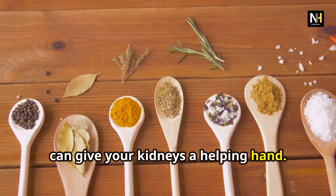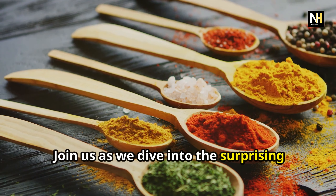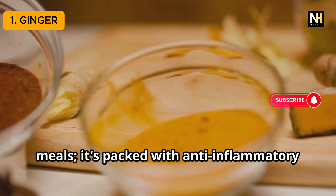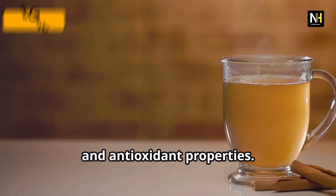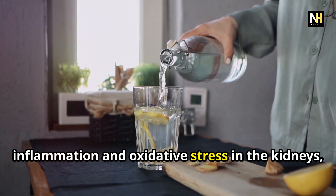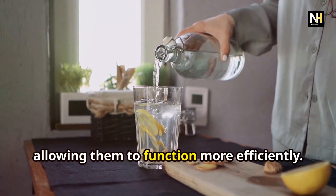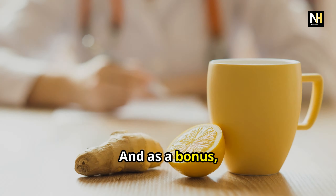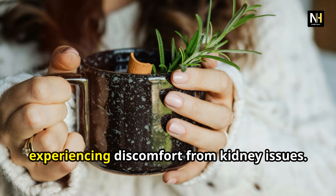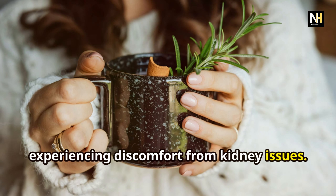Hey everyone, welcome back to NutraFit Hacks. I'm so excited to share some powerful natural ways to support your health. Today we're exploring how you can improve your kidney function naturally using everyday spices. You heard that right — the answer to better health could be sitting right in your spice rack. We're going to break down the science behind 6 incredible spices and how they can give your kidneys a helping hand. Join us as we dive into the surprising health benefits of these common kitchen spices.